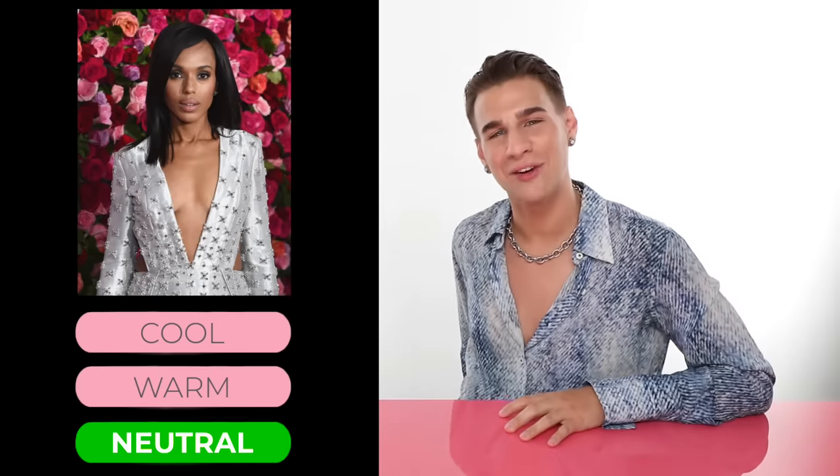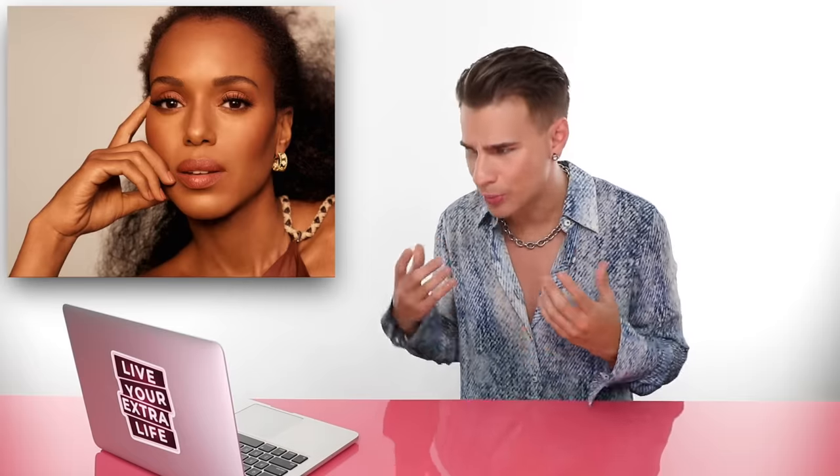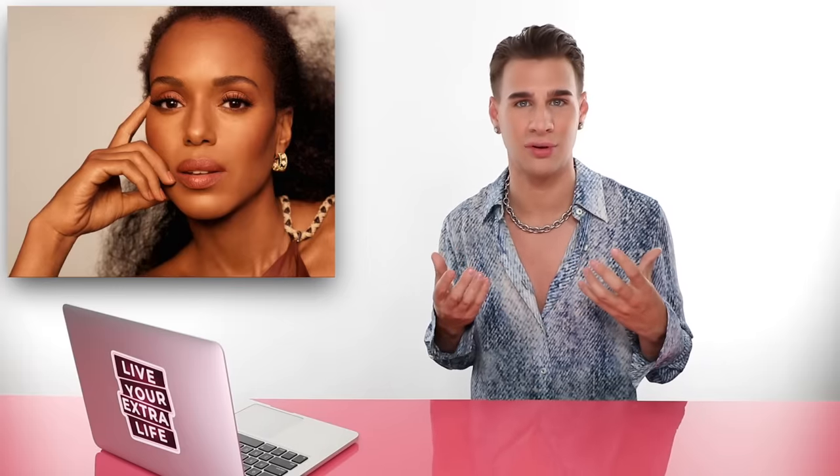Up next, we have Kerry Washington. Is she cool, warm, or neutral? If you guessed neutral, you'd be correct. Sometimes she rocks dark brown hair and you don't see a lot of warmth — just slight tints of pink. And then other times you see her with this super warm look, golden hair, golden brown, with a lot of warmth coming through her skin. You also see her rocking cool-toned lips that look great. She rocks yellows and pinks and all different colors, meaning she has neutral skin.